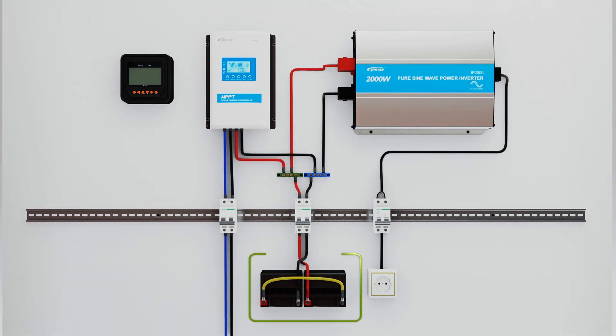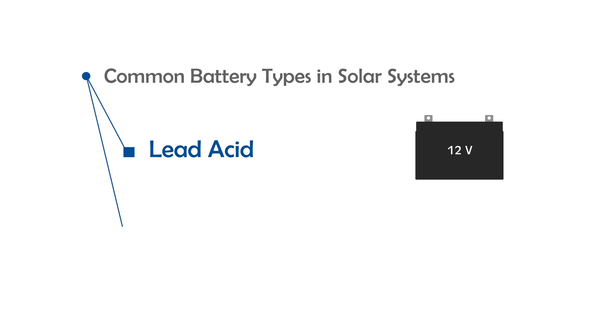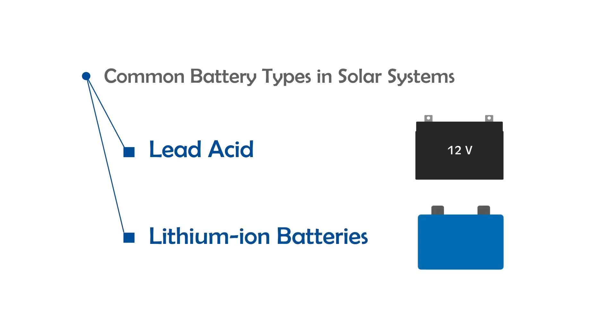Batteries are one of the main parts of solar off-grid systems. They reserve the energy for later consumption. Different types of batteries are used in solar, electric and backup power systems, among which lead-acid and lithium-ion batteries are the most commonly used types.